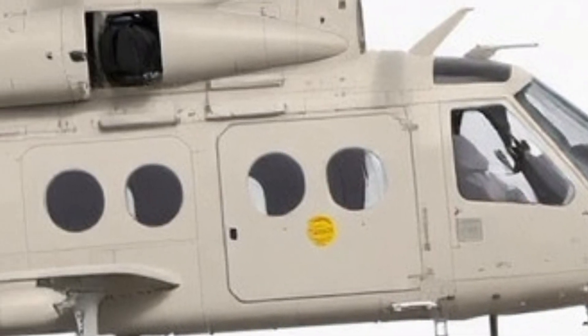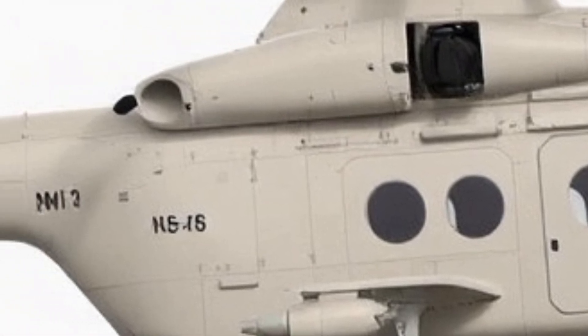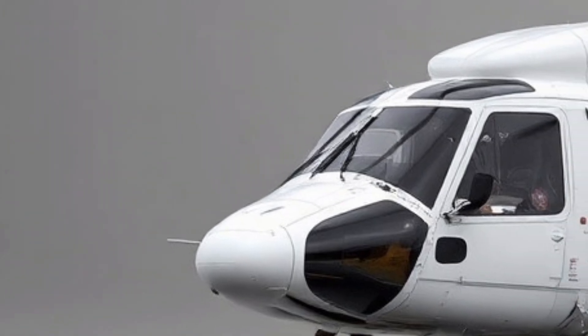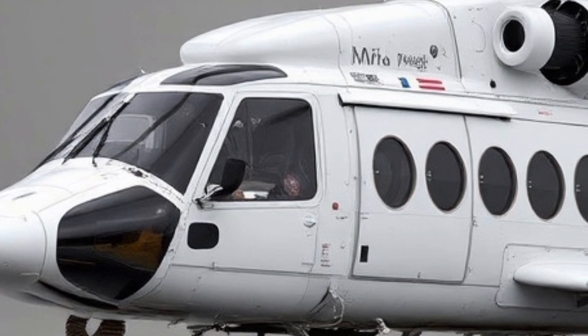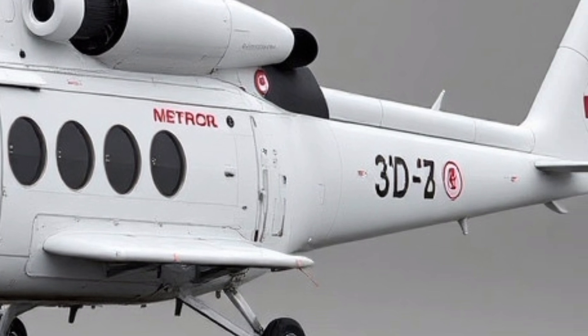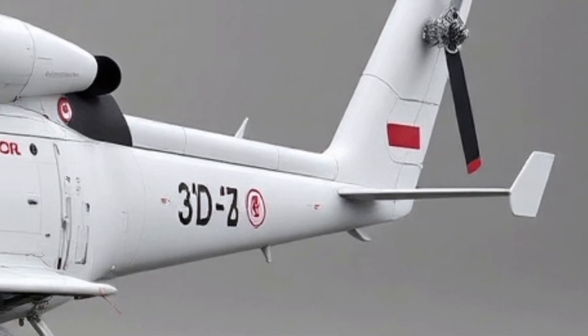The side fuselage features wide cargo doors and optional external hooks. Without diving into the interior, it is worth noting how these doors blend into the body yet hint at the enormous payload capacity within. The placement of these external features does not disrupt the helicopter's design — instead, they contribute to its function-first beauty.